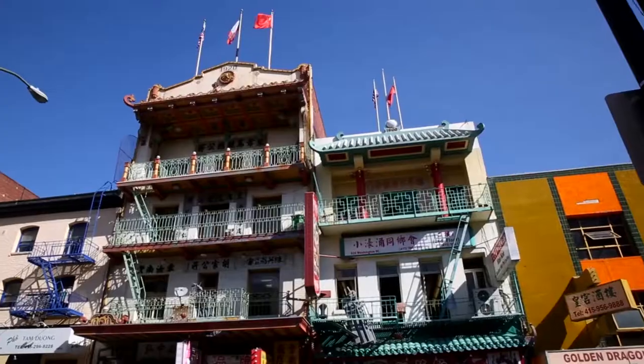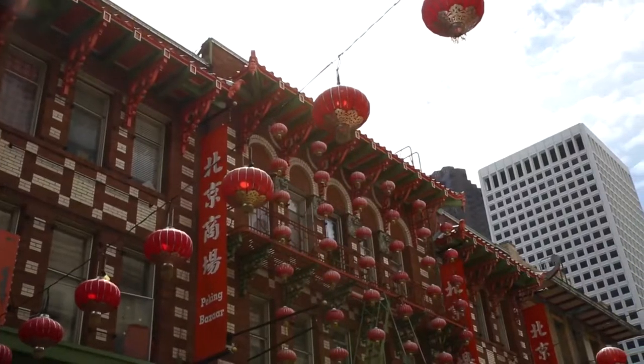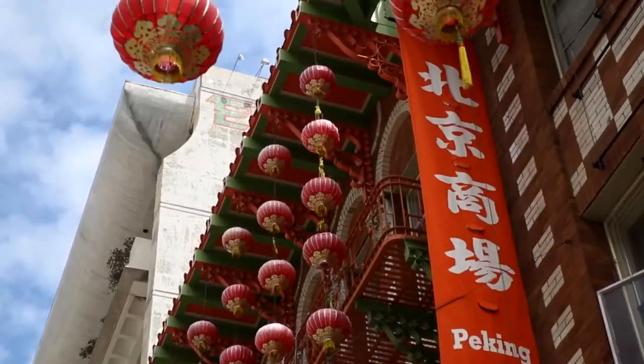What's Chinese-y about them? First of all, take a look at the angled roof lines coming out from the top, the cute little curves, and the colors.